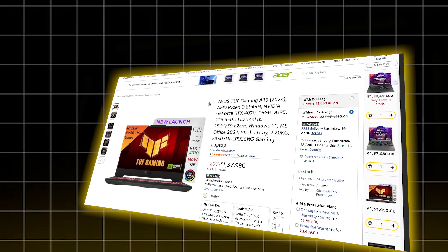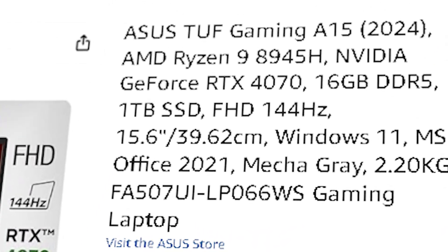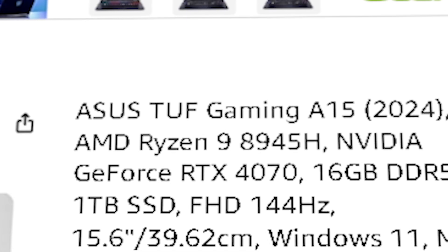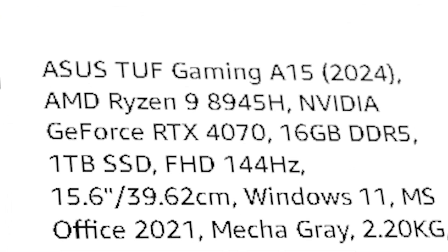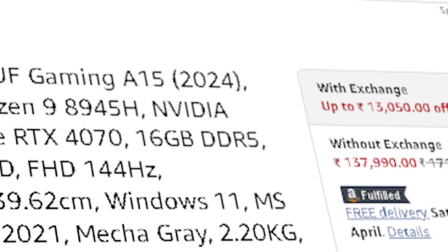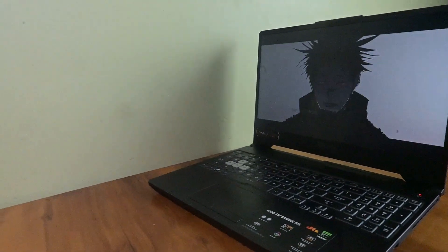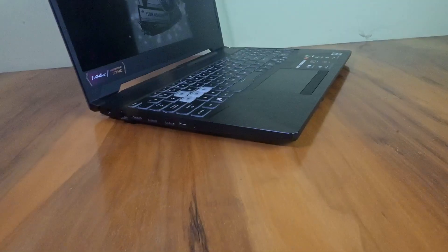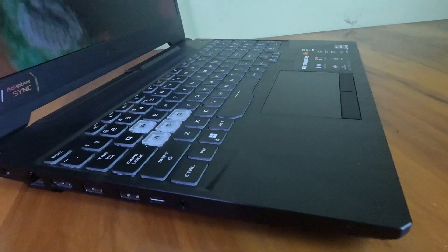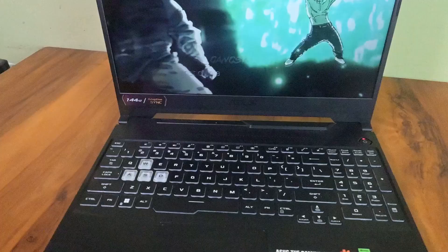Now we have the Asus ROG Gaming A15, priced at ₹1,37,990. It features an AMD Ryzen 9 8945HS with 8 cores and 16 threads, an RTX 4070 GPU, and 16 GB of DDR5 RAM. With this setup, you are stepping up your GPU power — great for running medium to heavy models locally, building agents, or running things like LM Studio or GPT-4. A strong, balanced machine that doesn't overheat or lag while you test AI workflows.